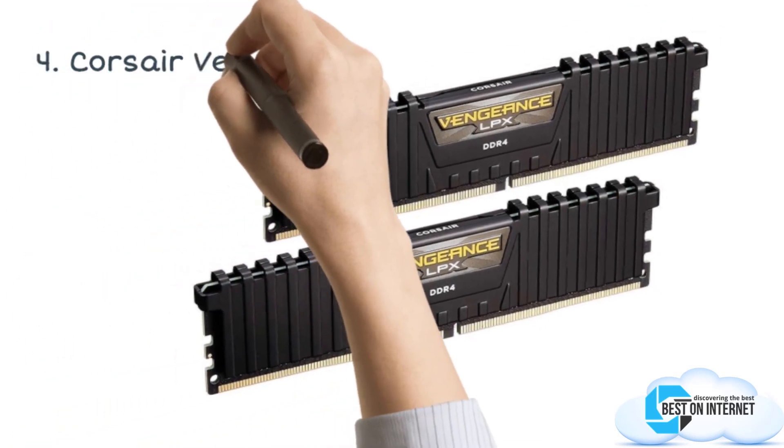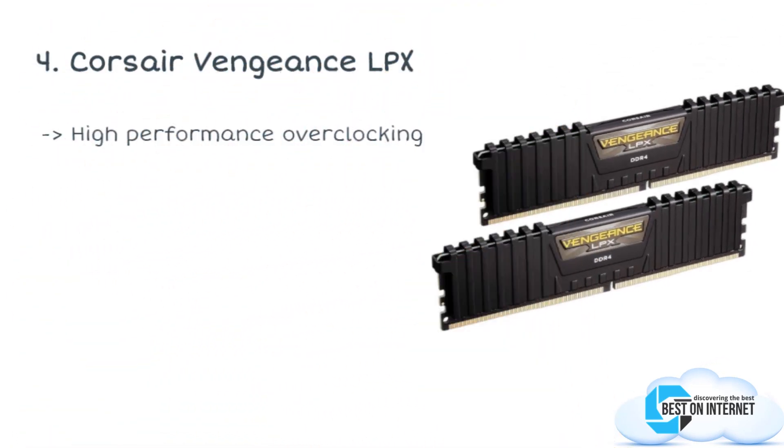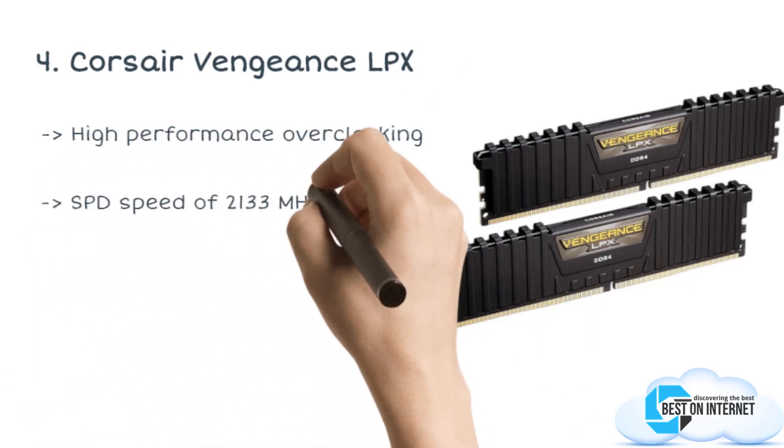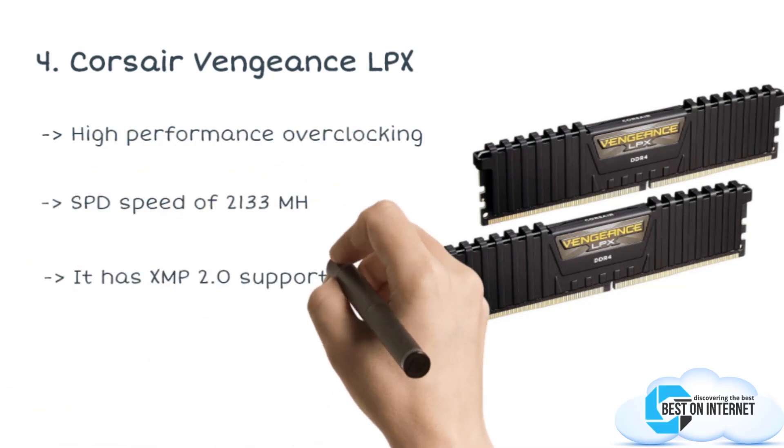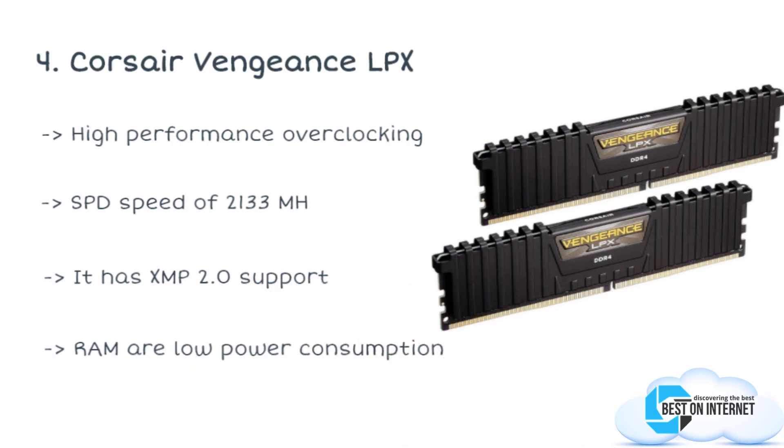The fourth product is the Corsair Vengeance LPX, also an Amazon's choice product. We love the Corsair Vengeance LPX memory kit because it is designed for high performance and great stability. The manufacturers have made this to ensure high performance overclocking.